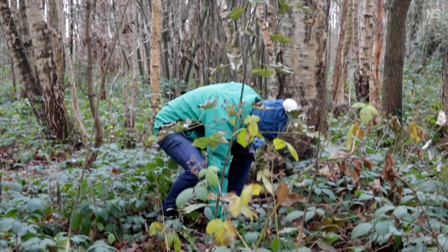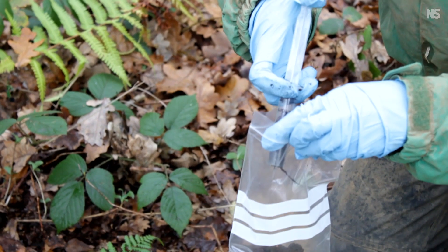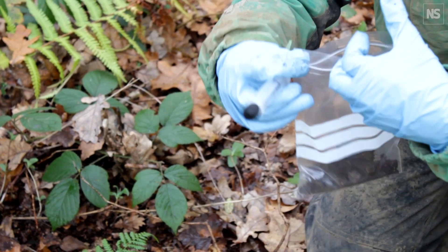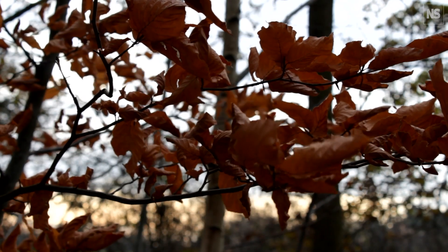I was looking into whether we actually see a community of ectomycorrhizal fungi on new woodland creation sites where we haven't seen trees for a number of years, and basically I found that these populations didn't really exist.